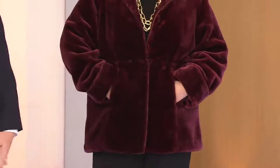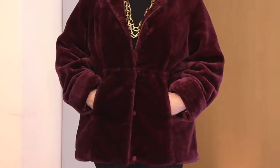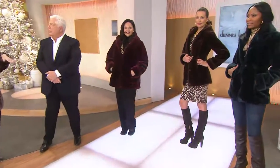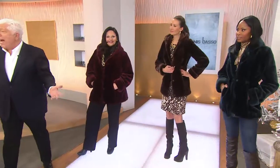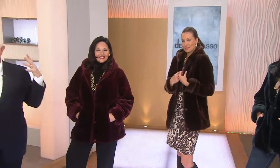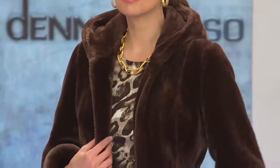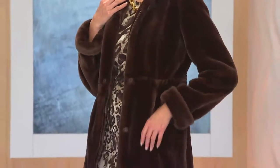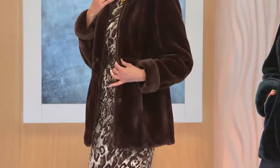Everybody else is walking around in puffer coats that really don't work on everybody. Now you have something elegant, something warm. This is the Aspen look — it's that snowstorm coat. If you're up in the north and you want something that's really going to give you protection, you put that hood up and you are really warm. This coat is customer top-rated.